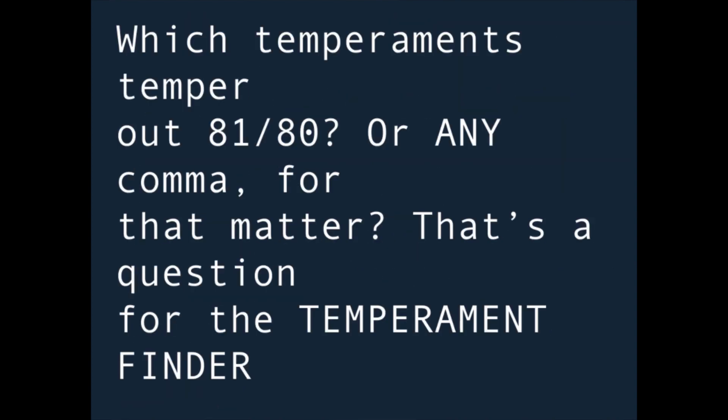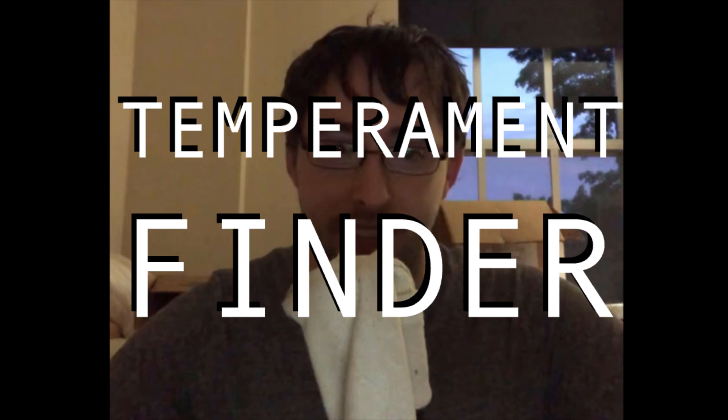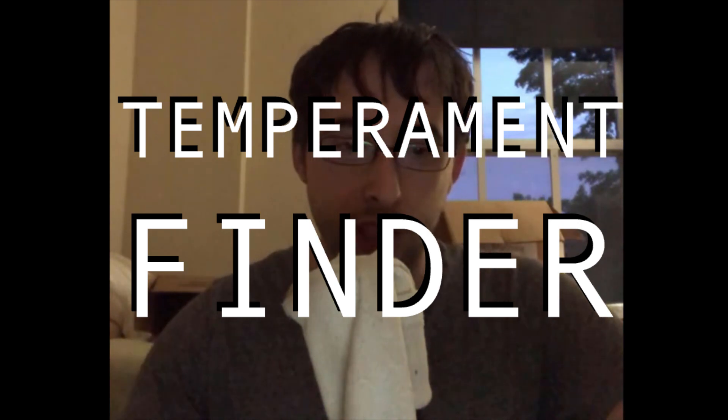But this only works in certain equal temperaments. This is where the temperament finder comes in. The finder is a really great tool for figuring out which tuning systems can cause a given comma to vanish. Tuning systems that accomplish this don't have to be in equal temperament or just intonation — they can be unequal, non-just scales, which may be known as middle paths and/or regular temperaments. Commas are generally supposed to be small, and they pop up everywhere.